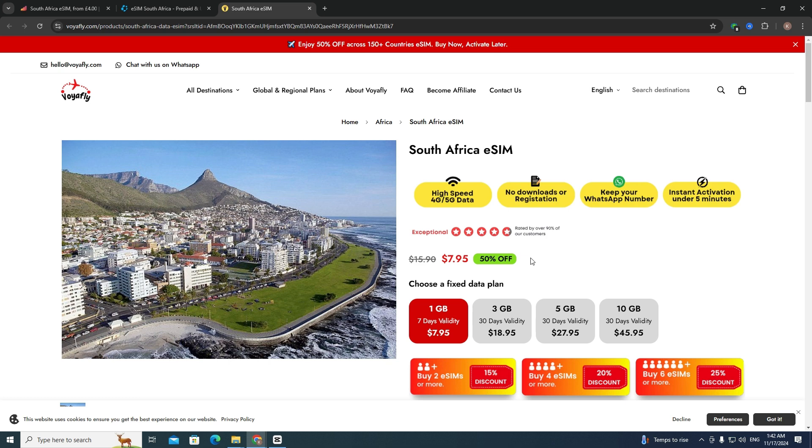You can get additional discounts using my promo code TECHTIPS. I will leave this promo code in the description so you can easily find it and copy it.